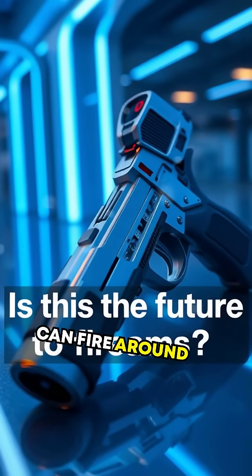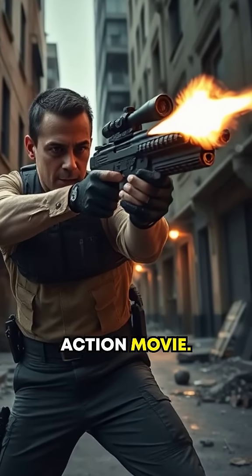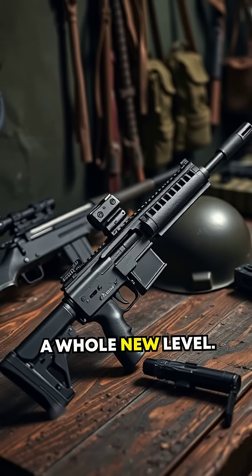Did you know there's a gun that can fire around corners? That's right, it exists, and it's not just a wild idea from an action movie. Meet the Cornershot, an innovative piece of military technology that takes firearms to a whole new level.